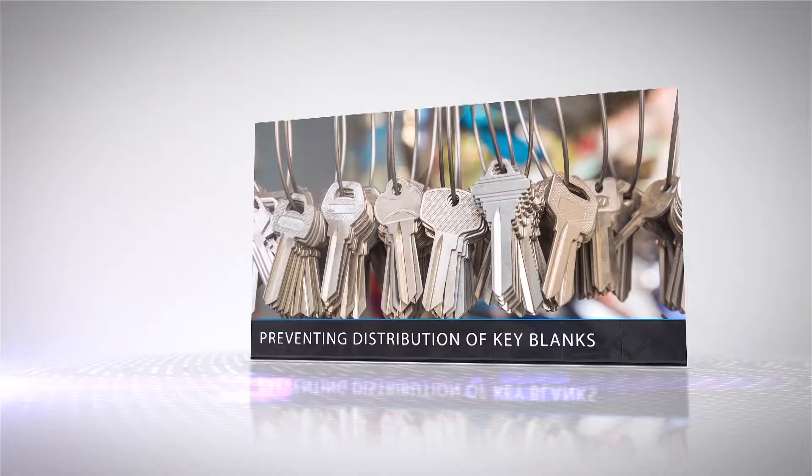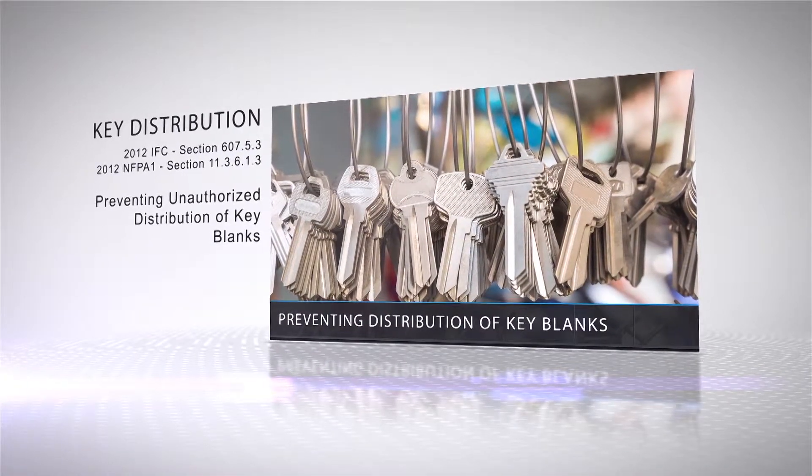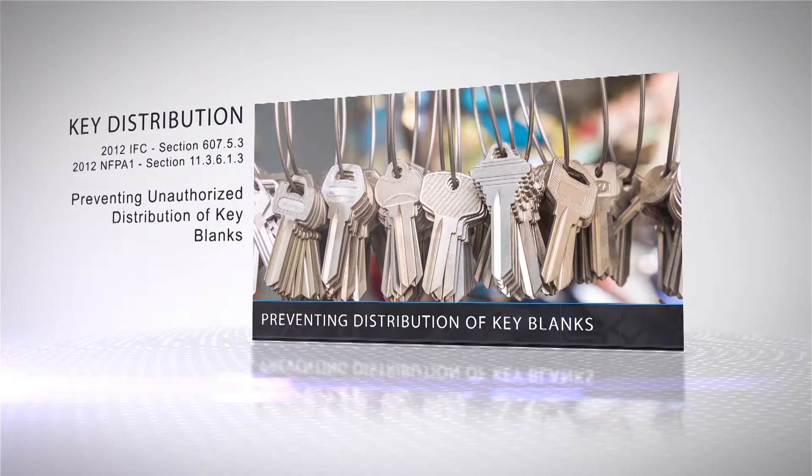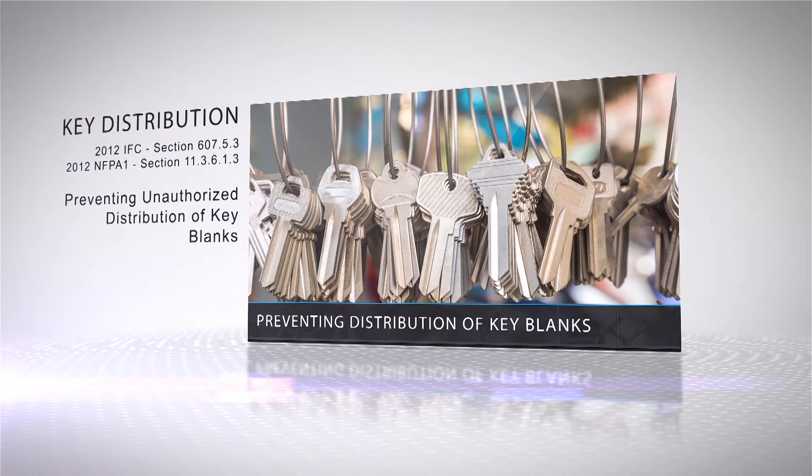For distribution of key blanks, the code states that fire service elevator keys shall be factory restricted by the manufacturer to prevent the unauthorized distribution of key blanks. No uncut key blanks shall be permitted to leave the factory. In addition to a patent-protected design, factory restricted keys greatly reduce the risk of keys being duplicated by retail outlets for individuals without the authorization to possess these keys. Again, the current FEO K1 key does not meet this requirement.